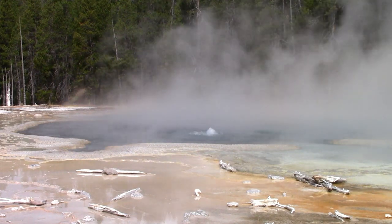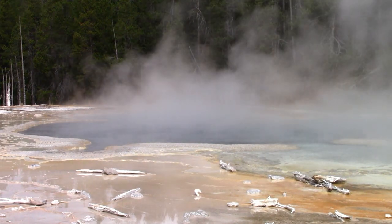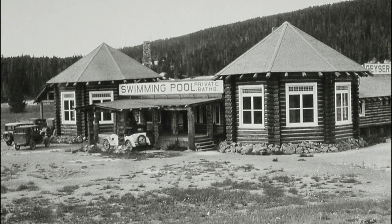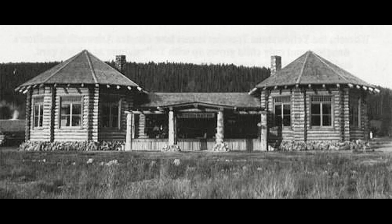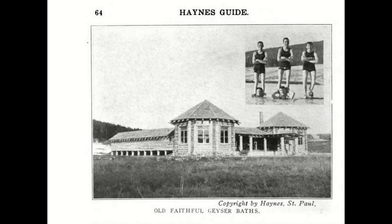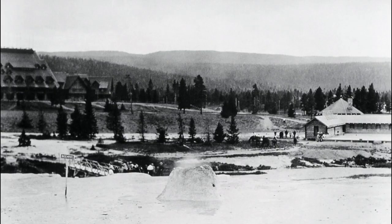Solitary Geyser erupts frequently in low bursts. What makes this geyser especially unique is its history. Henry Brothers received permission to build a swimming pool and bathhouse, which opened on the banks of the Firehole River in 1915. Water from Solitary Geyser was piped to fill this pool. The pool was not enclosed, and it appears that you could swim while watching the Beehive or Old Faithful geysers erupt.